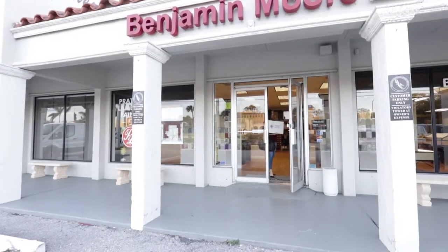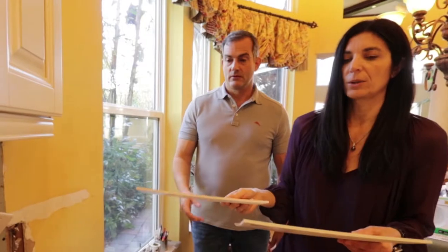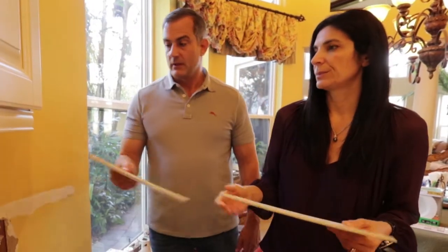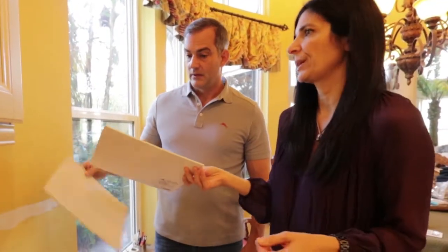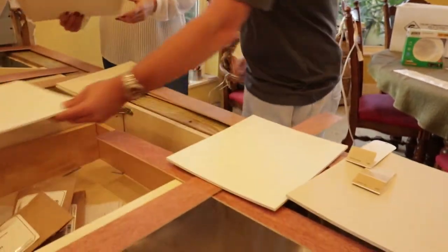After careful consideration of over 3,000 colors, I narrowed down the choices. But after bringing the swatches back to the house, seeing them against the creamy colored cabinets and in different lighting, I'm back to square one. And the painters are arriving tomorrow.